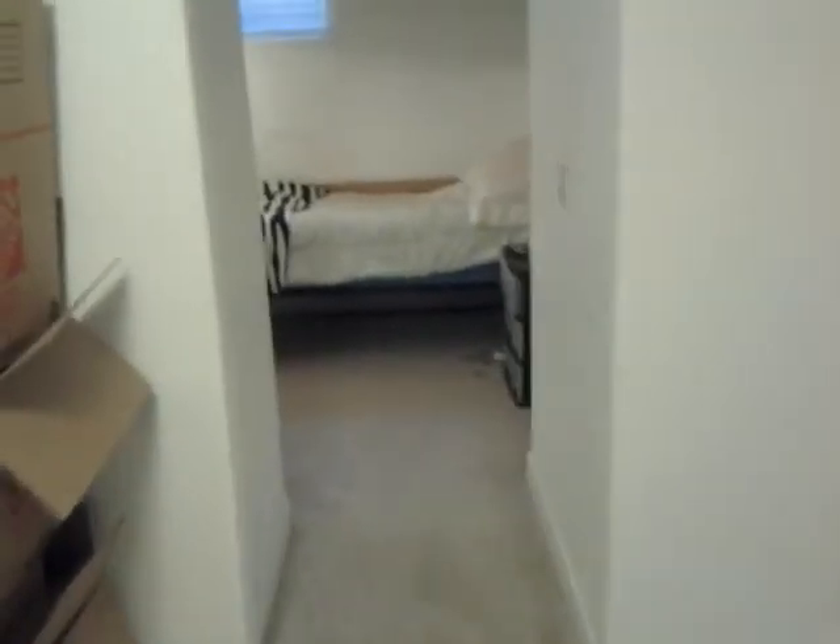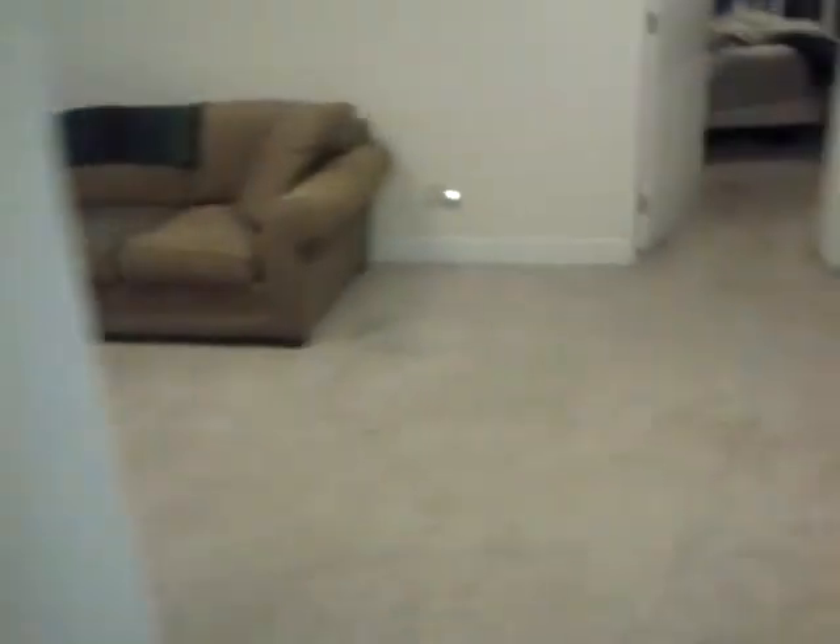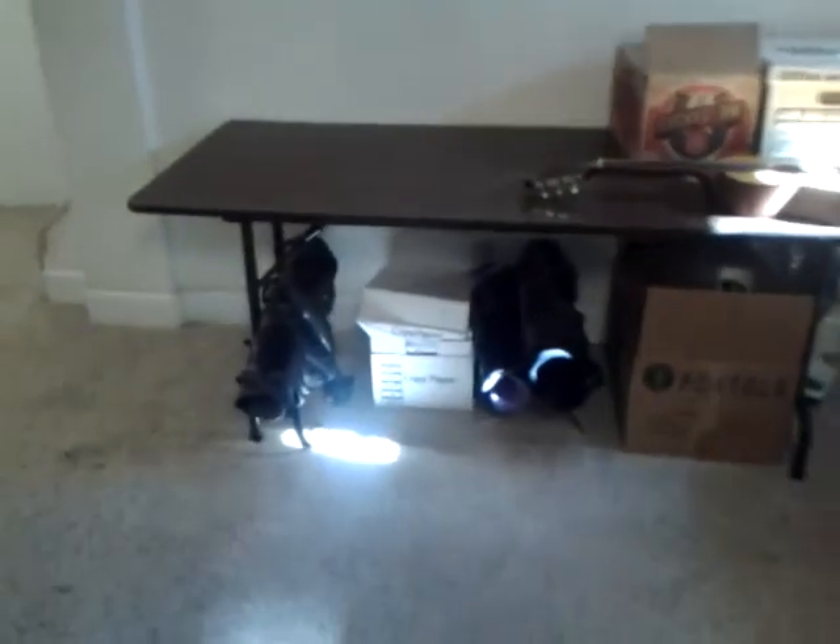Large closet, bedroom number two, and here an office and study with a closet. Nice corner rounds on the drywall. Carpet is in decent condition, could use a cleaning.